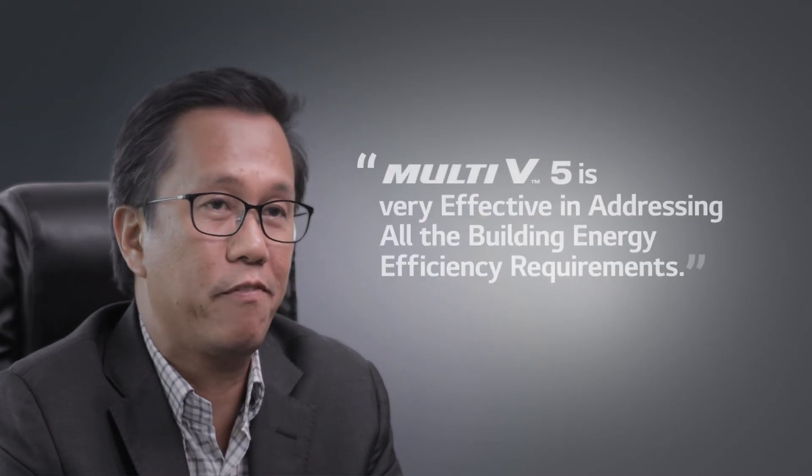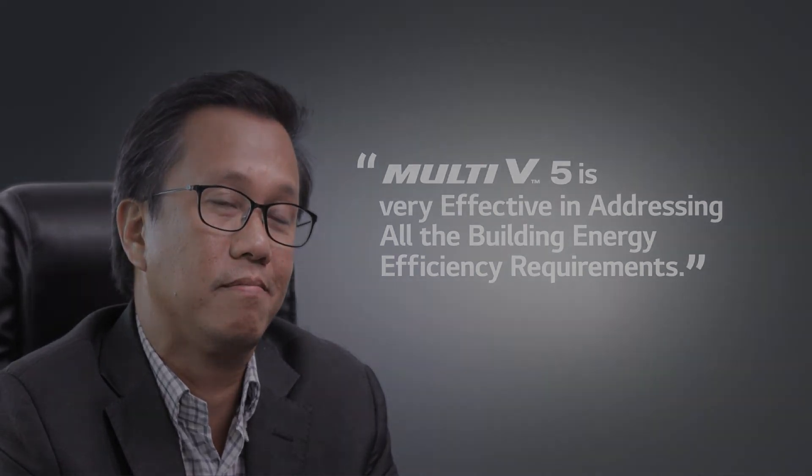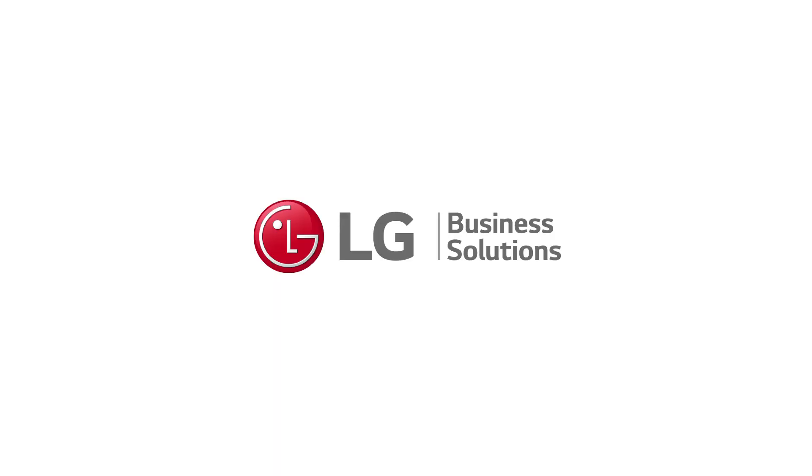We are glad that LG has come up with the new product Multi-V 5 with the advent of green buildings in the Philippines. This system is very effective in addressing all building energy efficiency requirements.